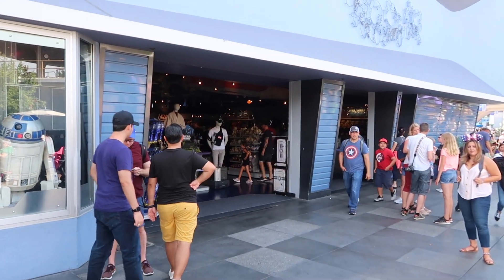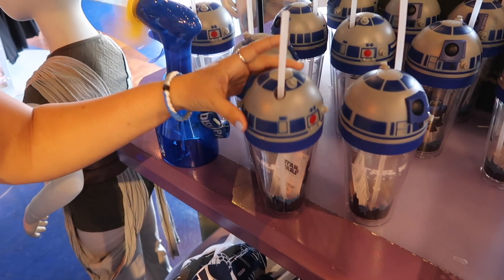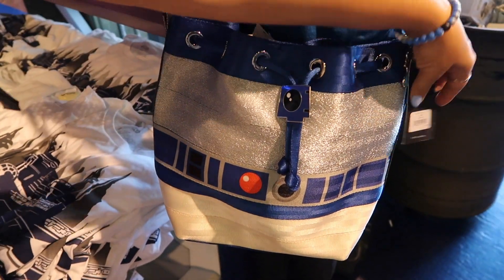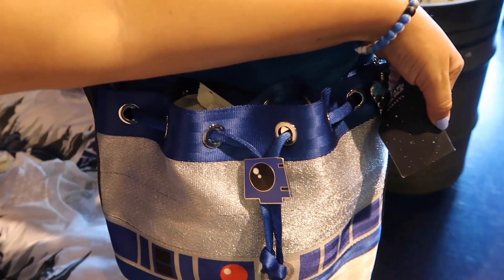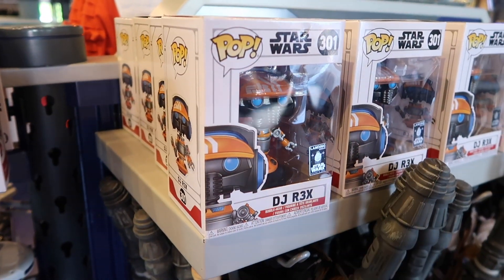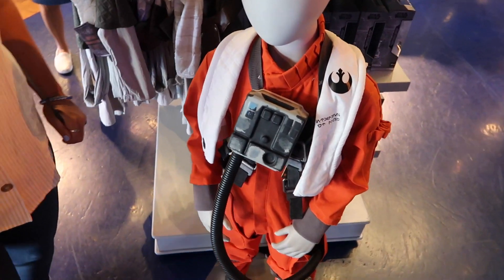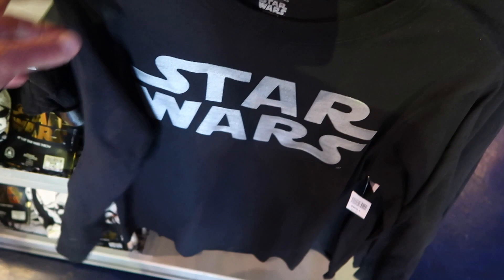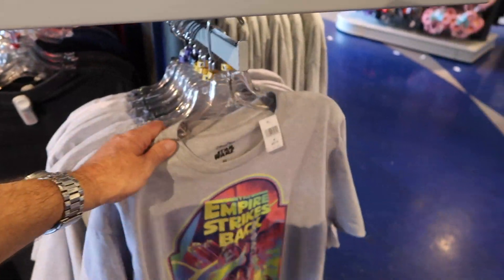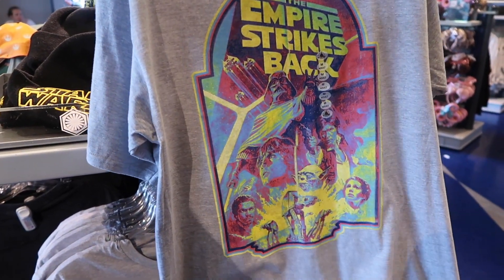Cruising into Tomorrowland to check out Star Trader, the premiere Star Wars shop outside of Galaxy's Edge. The R2-D2 tumbler is still available — it lights up and makes noise. There's also what I think is a Harvey's R2-D2 bag — look at that eye detail, really cool. The DJ Rex Pop figure is very popular.